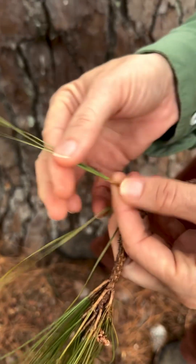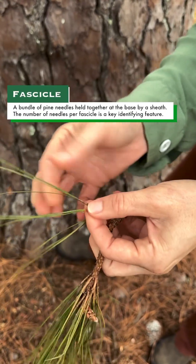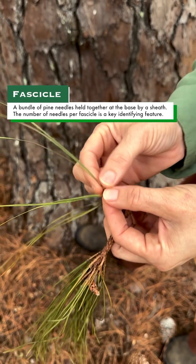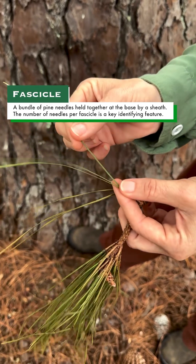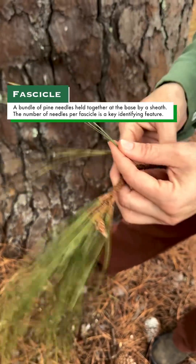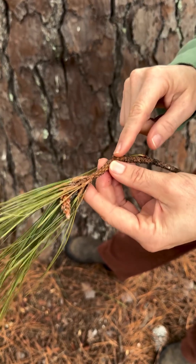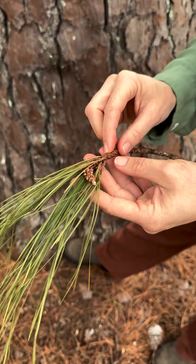Each bundle of pine needles is called a fascicle. This is one fascicle, and in this species there are three needles per fascicle. The number of needles per fascicle is key to identifying which pine species you have. Also, the texture and color of the twigs is important. That's it for today, and I'll see you guys again next week.